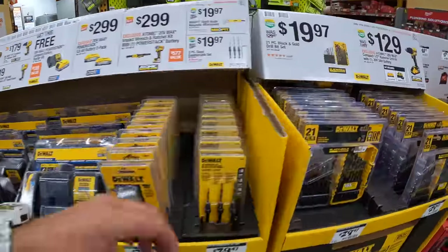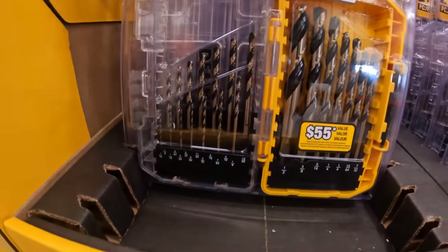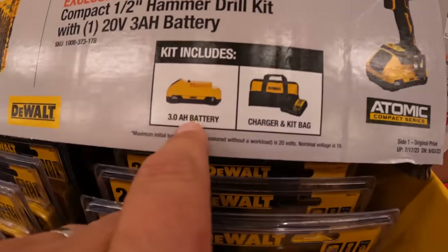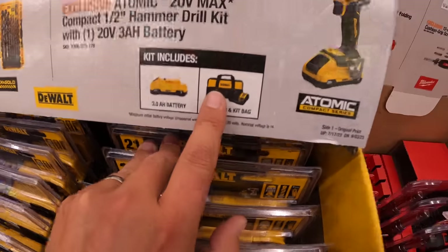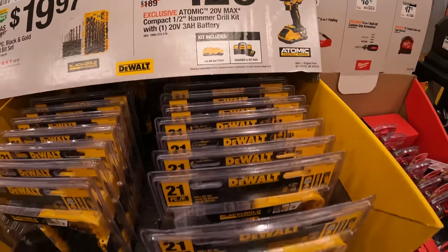They have for $19.97 a black and gold drill bit set. $129 for the Atomic hammer drill with a three-amp-hour battery with 21700 cells, charger, and a bag. I do have a regular drill — the new Atomic drill driver — that's going to be in an upcoming video.